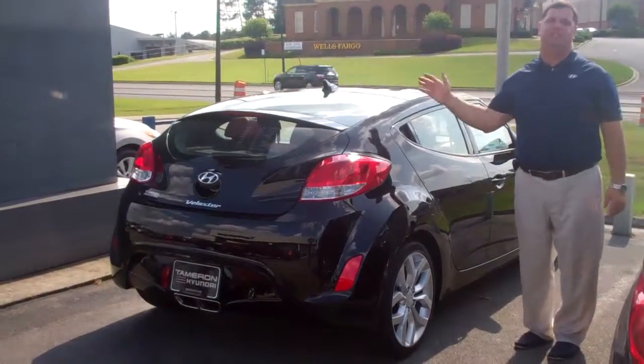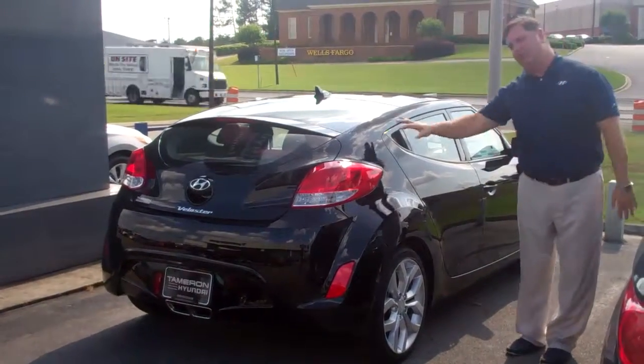Again, the number is 205-380-6250. My name is Nathan, and I'm looking forward to showing you this vehicle.